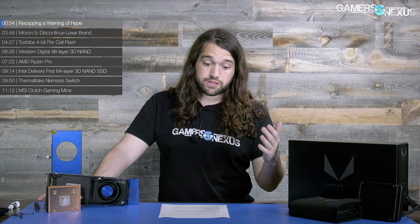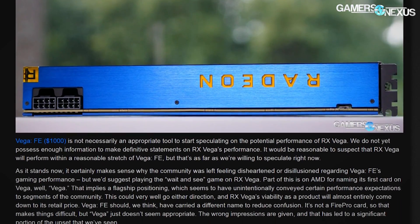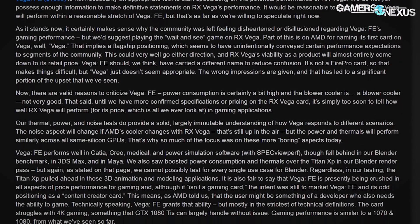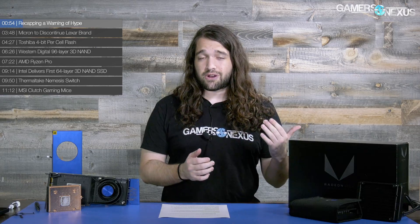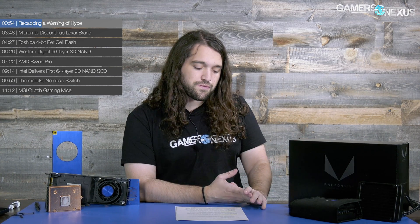A couple of notes about the Vega FE review: Vega FE is not the best tool to extrapolate performance of RX Vega — there are too many variables. It's best to just have no expectations for RX Vega, wait for it to launch, and then we'll see if it's surprising or not. There are still comments out there saying RX Vega is going to be 30–40% faster, but let's temper those a little bit so there's not a big wave of disappointment based on speculation and rumors rather than official information.